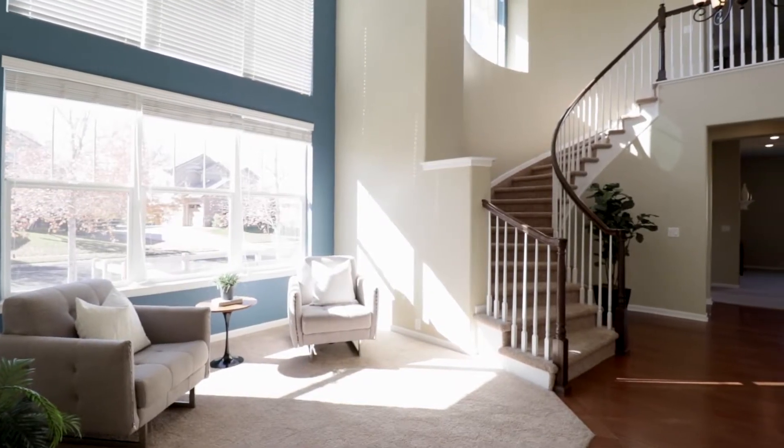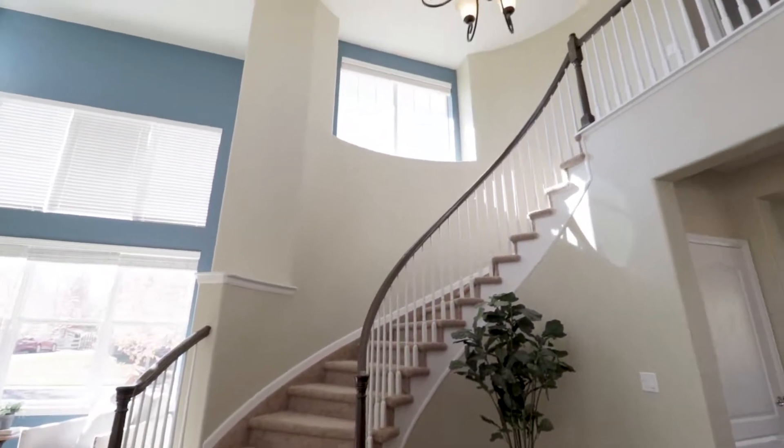The front entry provides an immediate statement with a dedicated reading area, vaulted ceilings, and a spiral staircase that's sure to impress from the moment you walk in.